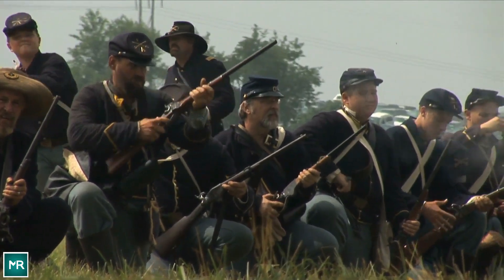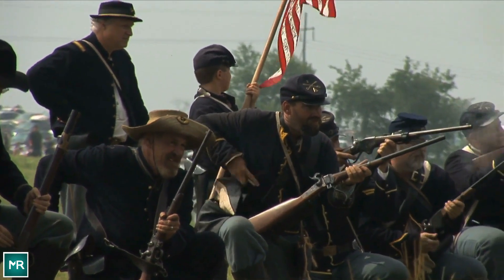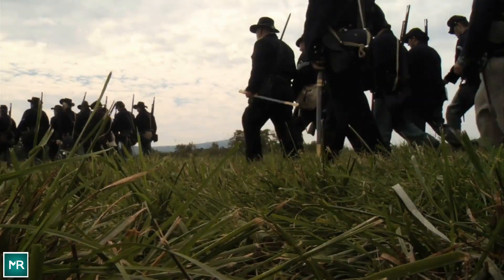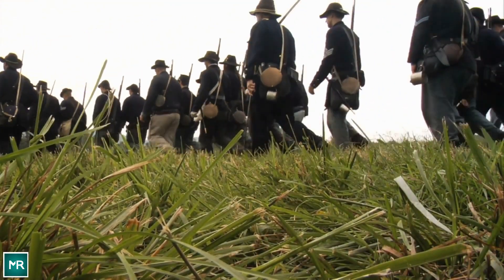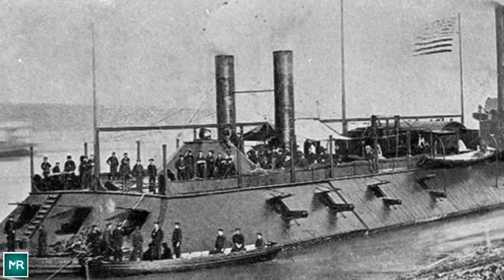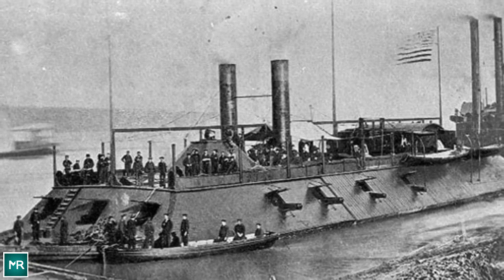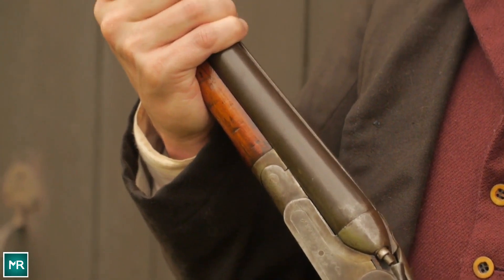The most famous conflict in all of American history is without a doubt the American Civil War. During the four years when the conflict raged, between 620,000 and 750,000 people died — a number higher than the combined U.S. military deaths in all other wars. Part of the reason for this high casualty count was the introduction of new, more advanced military technology, including things like rapid-fire weaponry as well as ironclad warships.